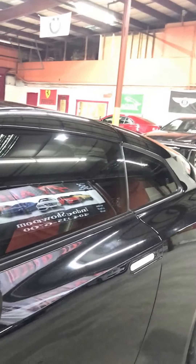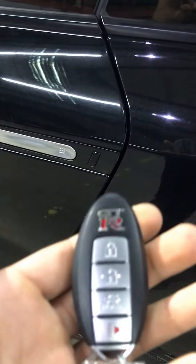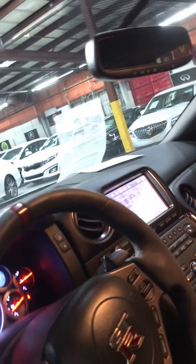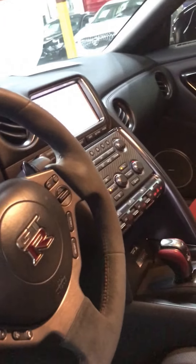Everything you see on this car is authentic. This is a GT-R key right there. To get in, push right there, then push the lever and you're in. You can see the red contour — only on the Nismos. Some of the Recaro seats have red suede, so this is all suede.